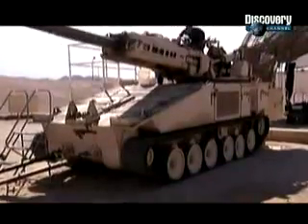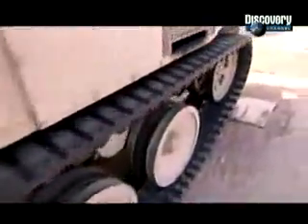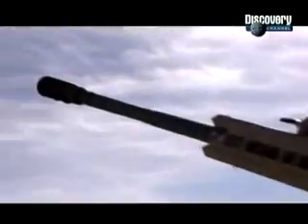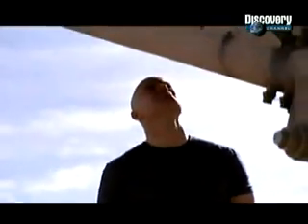Every ounce of weight that we can save by optimizing the design, we're trying to do here. The Enlos Cannon has to weigh in under 20 tons — that's half the weight of its nearest rival. They've achieved this by using rubber tracks, which are half the weight of conventional steel tracks, cutting back the barrel to a third of its normal size, and using active defense systems in place of heavy armor.